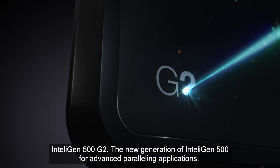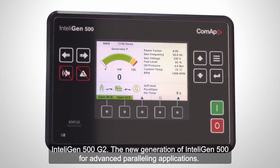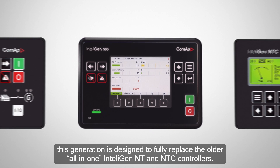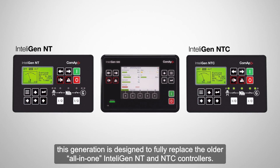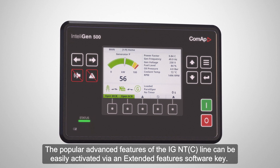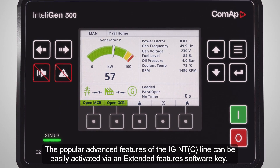IntelliGen 500 G2 — the new generation of IntelliGen 500 for advanced paralleling applications. Along with the enhanced features of the already successful IntelliGen 500, this generation is designed to fully replace the older all-in-one IntelliGen NT and NTC controllers. The popular advanced features of the IGNTC line can be easily activated via an extended features software key.